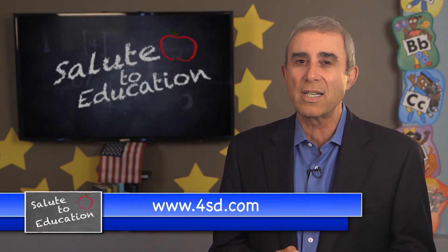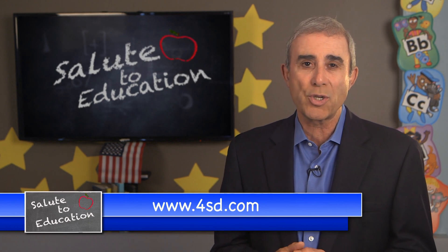The Living Coast Discovery Center also has educational day camps available all year round. You can find more information on our website, 4SD.com, on the Salute to Education page.